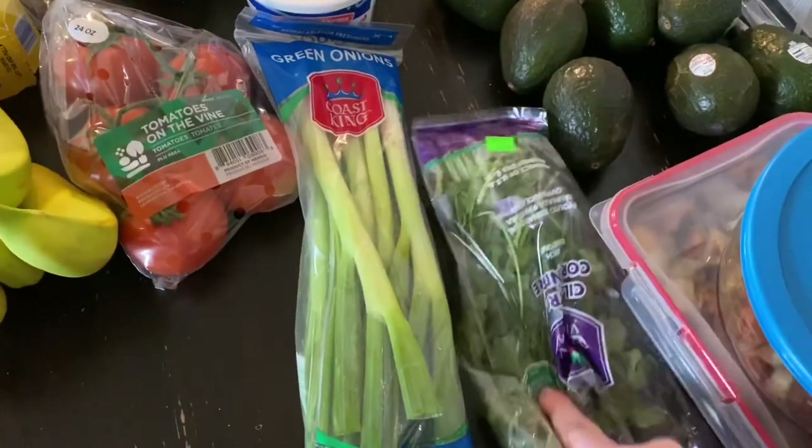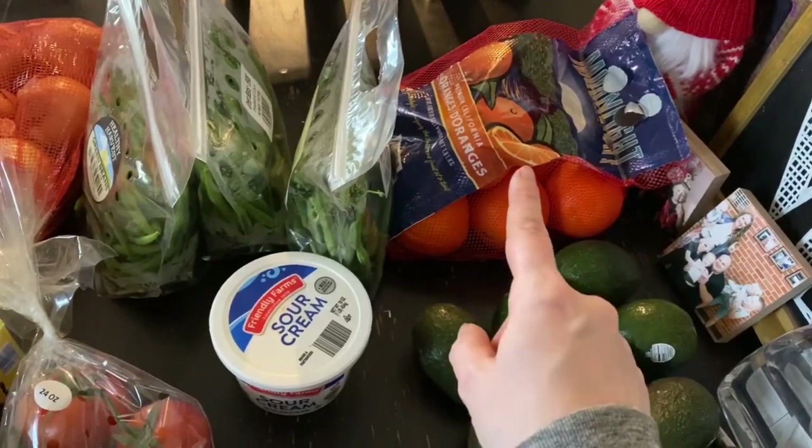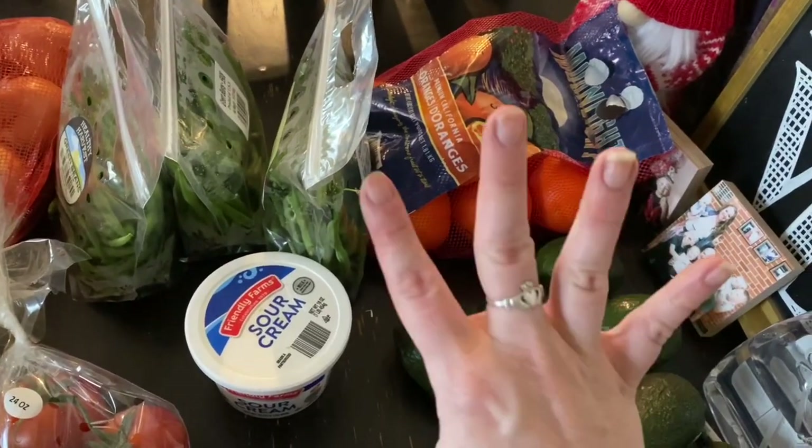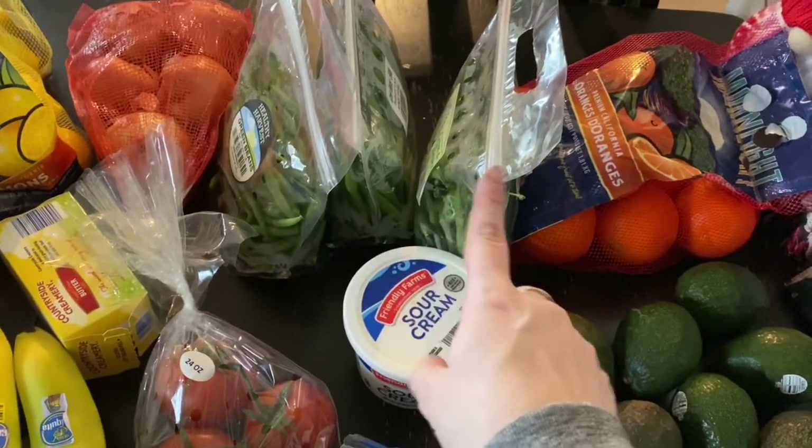I got a thing of cilantro, green onions, and sour cream. Oranges were on sale — a great price, I think $1.99 for four pounds. Guys, that's crazy.